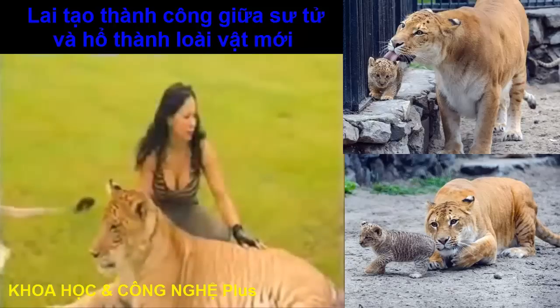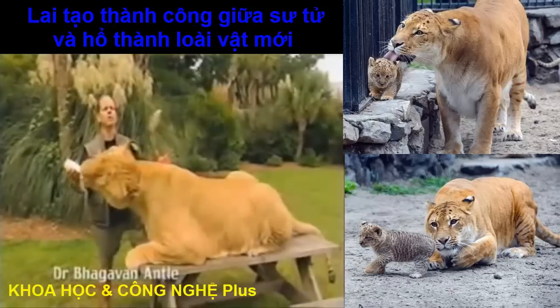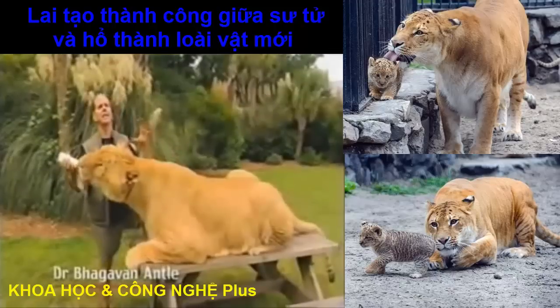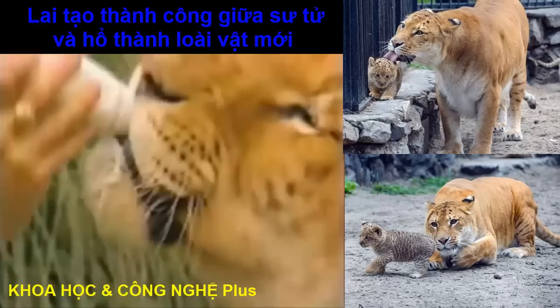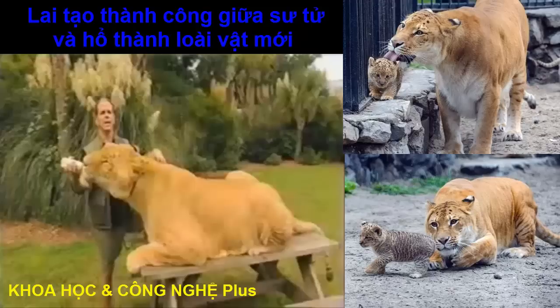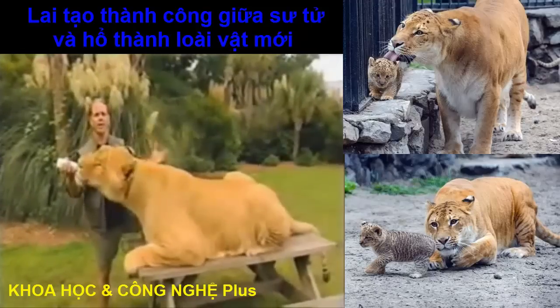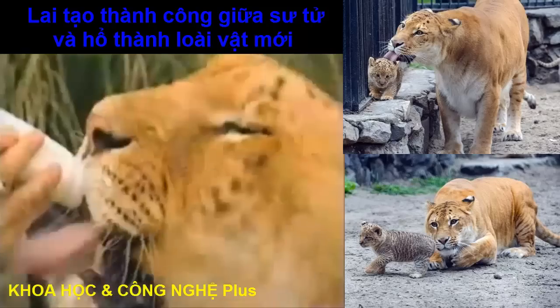It's theorized that ligers are this enormous size because the inhibitor growth gene exists in the female lion and in the male tiger. So when you switch around and you get a male lion breeding with a female tiger, creating the liger, you get this gigantic size. Nothing tells it when to stop.